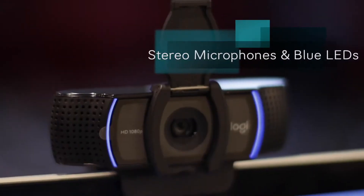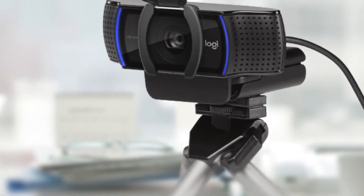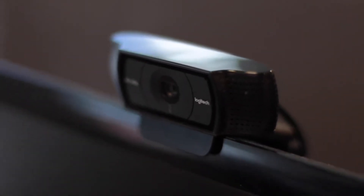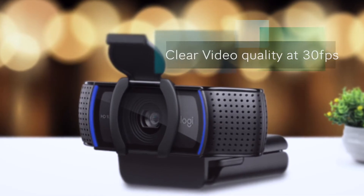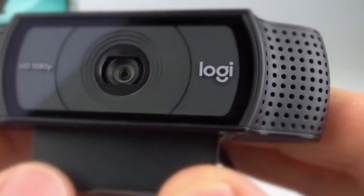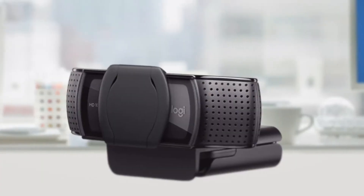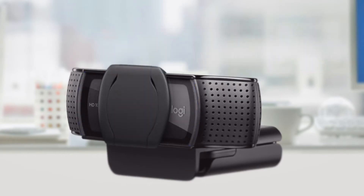It has a pair of stereo microphones, along with a curved pair of LEDs that light up blue whenever the webcam is active and transmitting video. What really sets Logitech's HD Pro C920S apart is its ability to shoot and stream 1080p video with a frame rate of 30 frames per second, with no frame rate reduction, which delivers clear, detailed videos in vibrant colors.